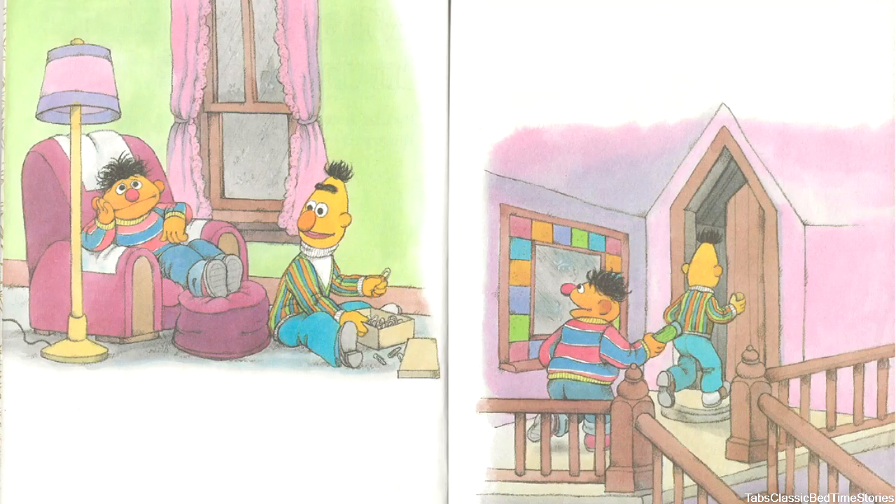It was a drizzly gray day on Sesame Street. Ernie listened to the dreary sound of the rain against the window. 'There's nothing to do,' he groaned. 'Cheer up, Ernie,' said Bert. 'How about a game of Ducky Land?'